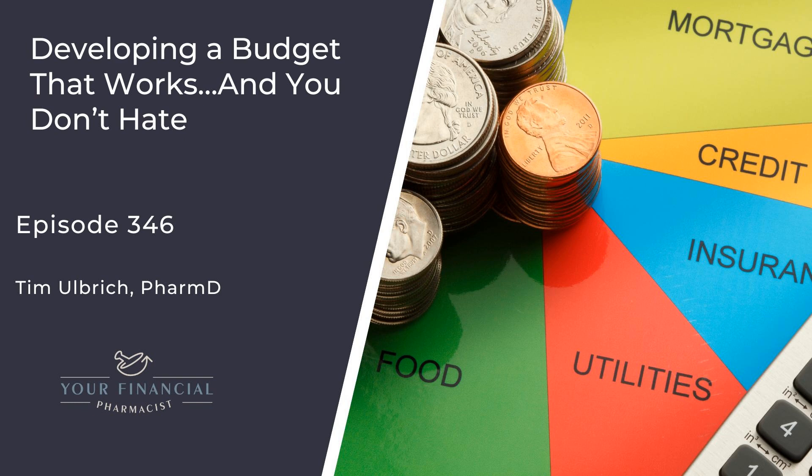As we wrap up, an important reminder about our webinar on March 7th at 8:30 p.m. Eastern — Budgeting Blueprint: What Zero-Based Budgeting Is, Why It Works, and How to Start One. Register for free at yourfinancialpharmacist.com/budget-webinar. We're giving away three $50 Amazon gift cards to pharmacists who submit their budget and attend live. Download the free zero-based budget template at yourfinancialpharmacist.com/budget, fill it out, and send it to info@yourfinancialpharmacist.com with 'budget' in the subject line. Include any questions you'd like addressed during the webinar.